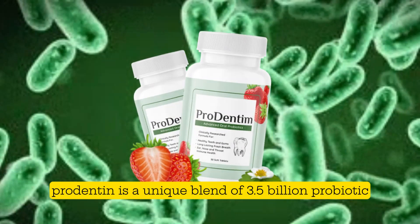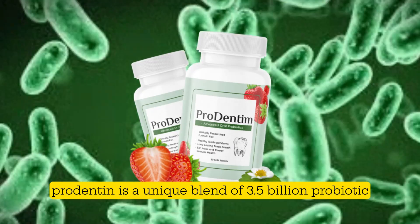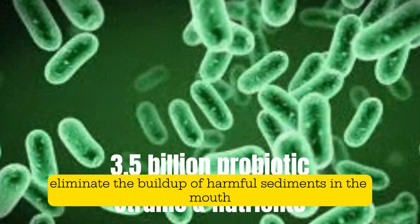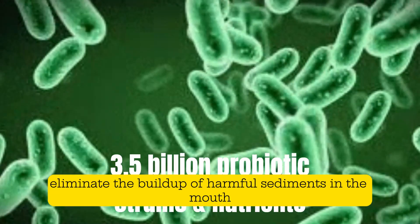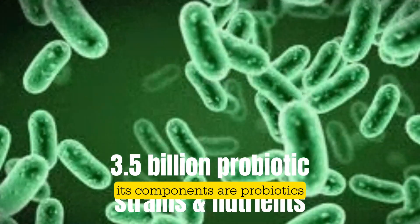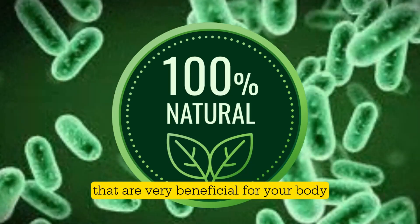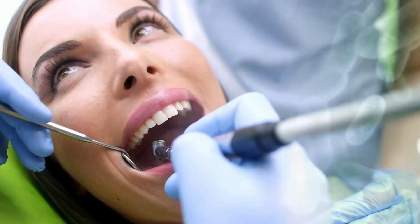This is where Prodentim can make a difference. Prodentim is a unique blend of 3.5 billion probiotic strains and nutrients that act as detoxifiers to eliminate the buildup of harmful sediments in the mouth. Its components are probiotics and ingredients in a 100% natural formula that are very beneficial for your body.